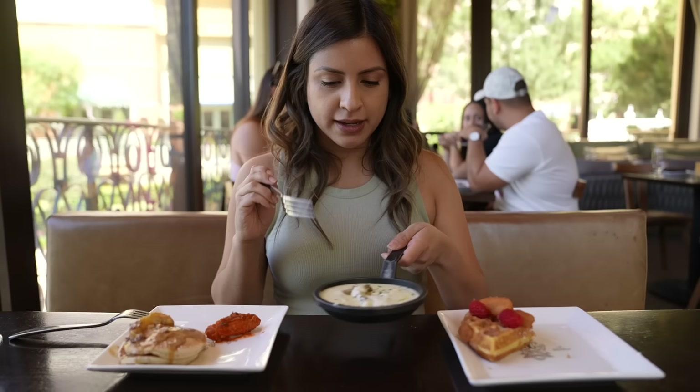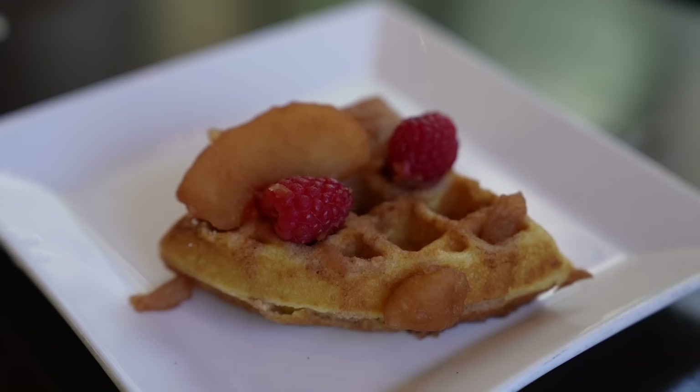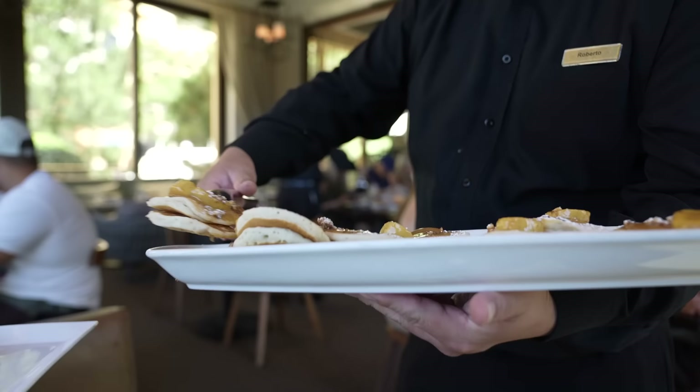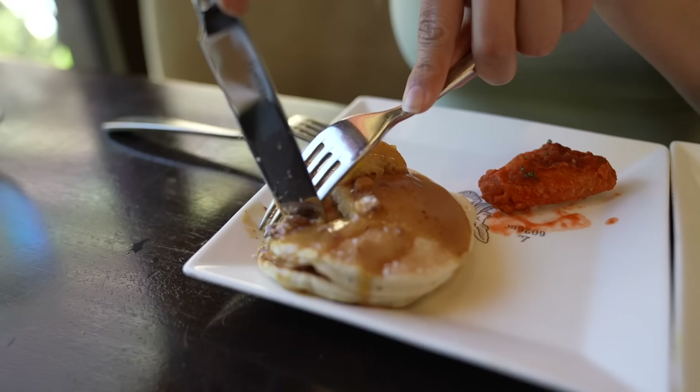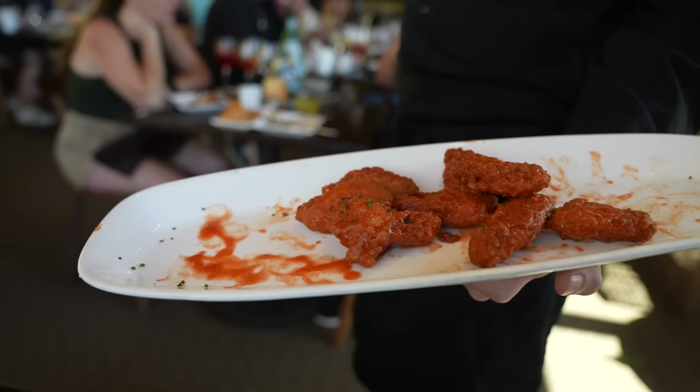Next we got the cinnamon apple waffle — that's the cinnamon smell. It does not need syrup at all — the apple itself is good enough for the whole waffle. The apples are super soft. And that's the Snickers pancake — it has caramelized banana. I can see why they call it a Snickers pancake because it has a little bit of chocolate at the top. And of course it is brunch, so it's not just breakfast options — they even have wings. It's spicy.